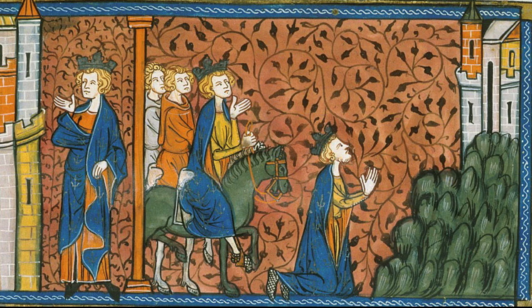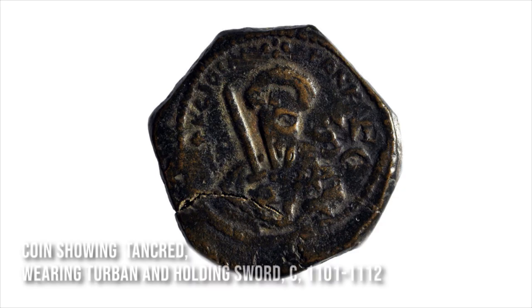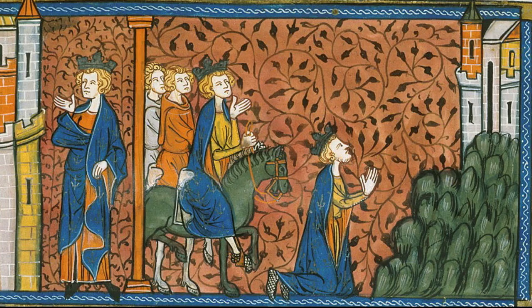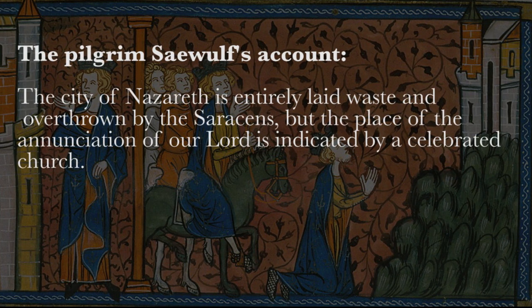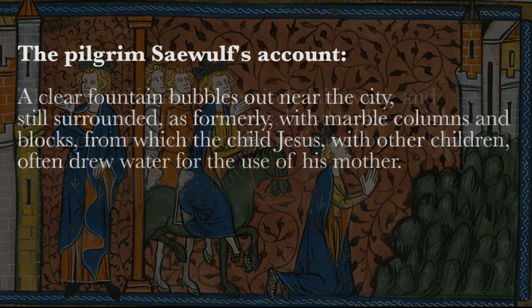Let's look at a little bit of the earlier histories. Tancred, the Crusader ruler of this region, had repaired the ancient basilica that he found standing over the grotto of the Annunciation. We get a description in this account by a pilgrim from 1103: 'The city of Nazareth is entirely laid waste and overthrown by the Saracens, but the place of the Annunciation of our Lord is indicated by a celebrated church.'